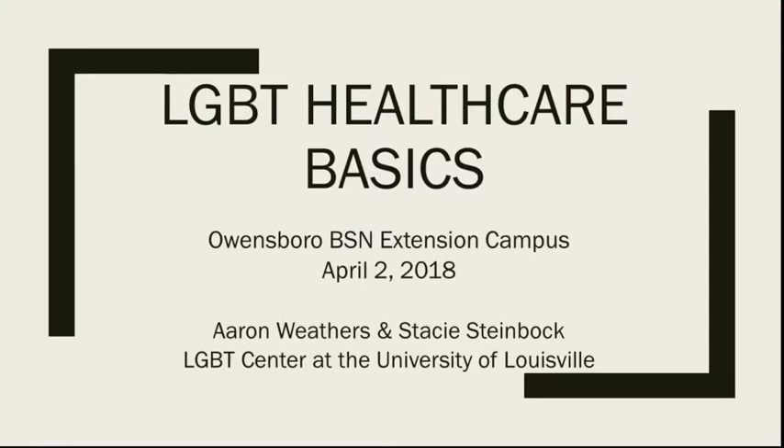Hello! This is Stacy Steinbach and Erin Weathers. We work for the LGBT Center at the University of Louisville and we are so excited to be talking with you in Owensboro on our BSN Extension campus. Thank you so much for your interest in LGBT health care. Today we're really going to be reviewing the basics. We encourage you to look for other opportunities to continue learning about this important topic. There is quite a bit of depth in this topic and I feel sure that at the end of this presentation you'll be excited to learn more.